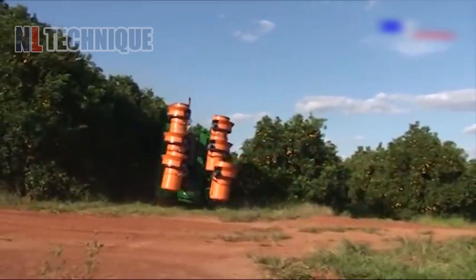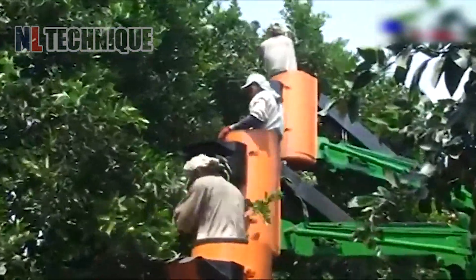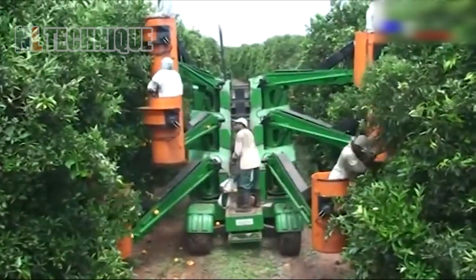This machine lifts workers up to harvest oranges. Along with the lift, a conveyor is ready to carry the harvested oranges to the bin.